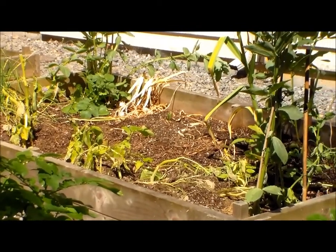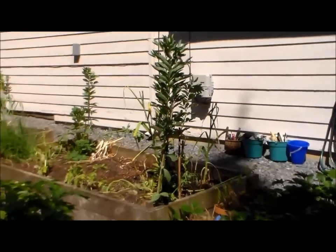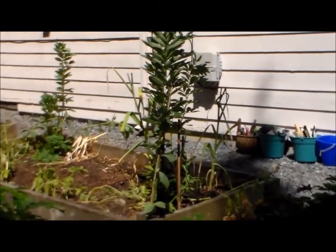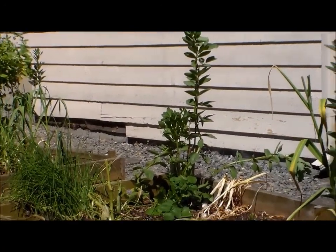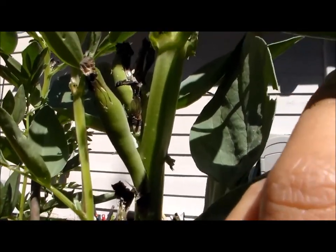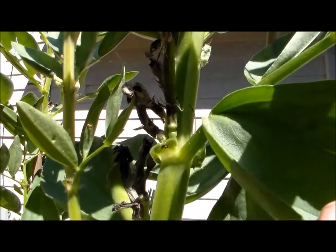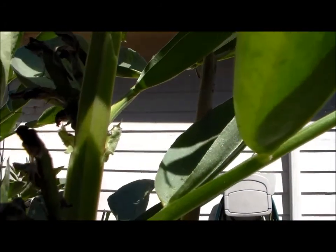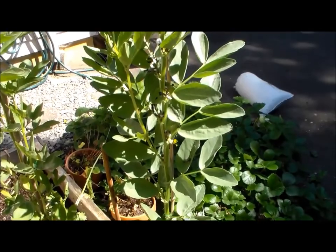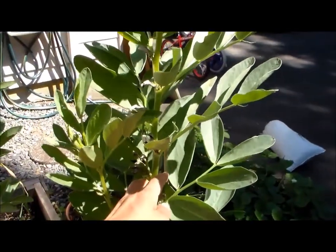This box looks a little bare but we do have some fava beans growing — as you can see this tall one. They're about four feet tall now and they are producing flowers. I've got a couple more on the other side of the bed. You can see we've got some young fava beans here; they're still pretty small. They do get to about six to seven inches long, sometimes longer. As the pods grow they will be weighing the plants down, so it's good to stake these in the ground.